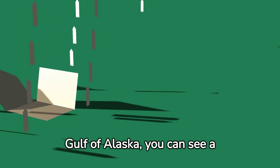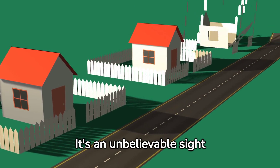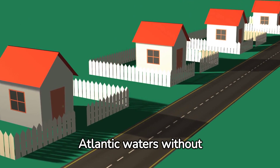At the meeting point in the Gulf of Alaska, you can see a distinct line. It's an unbelievable sight where murky green waters of the Pacific meet the dark blue Atlantic waters without merging.